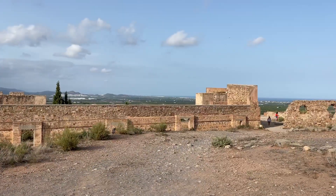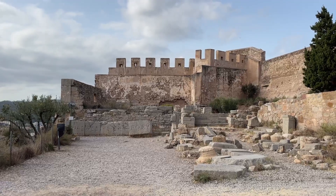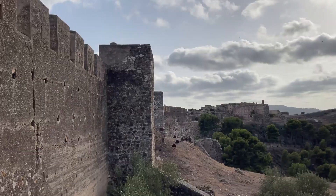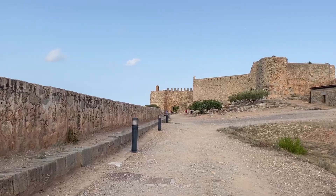Over the centuries, this castle and fortification has seen a lot, including wars, countless modifications, and continued repairs. What you see today is mostly a castle in ruin, but you can feel the history here. And the views back over the surrounding region are pretty special too.